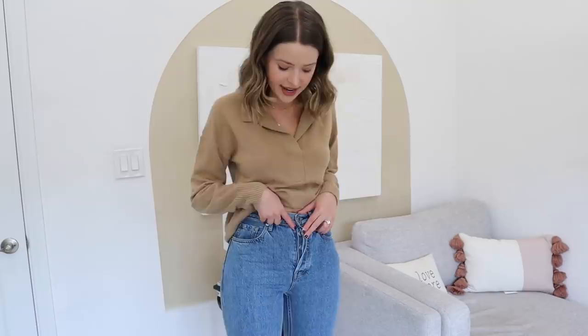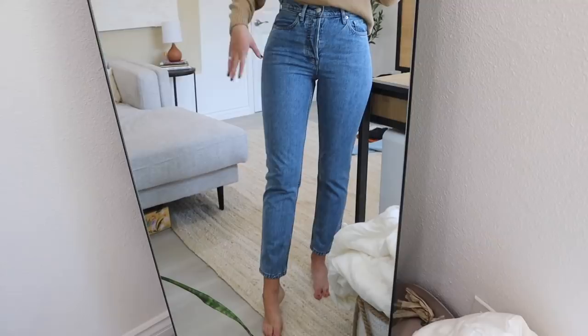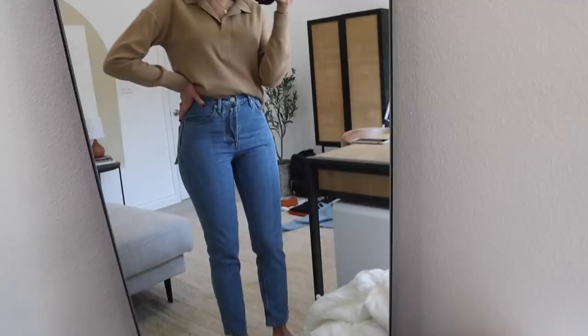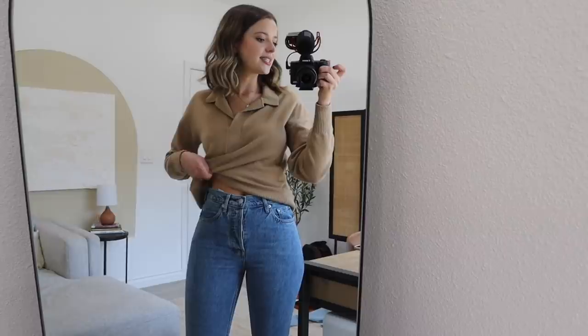I think I would size up to a 26 if I got these again. They are a little tight around the hips but they also look super flattering. I love that there's buttons up the front. My favorite part is the way they fit around the ankle. I'm 5'7 for comparison — they have a cropped or an ankle length and I love the length of the regular on me. They're definitely much more relaxed around the ankle than my other jeans from them. I do really like the rise of these, but if you're more hip-heavy like me, I would maybe suggest sizing up, especially if you're kind of between sizes.